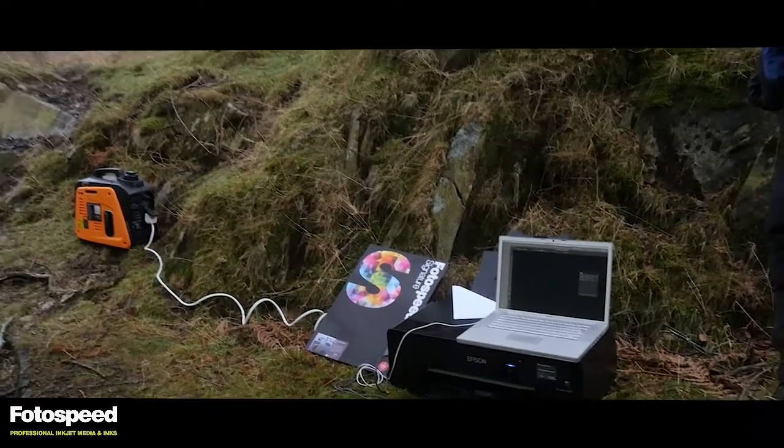I think it's a question of minimal interpretation at this stage, because I might do more interpretation at a later stage. But one thing I will do is just try and get a little bit more depth by a little bit of local contrast.